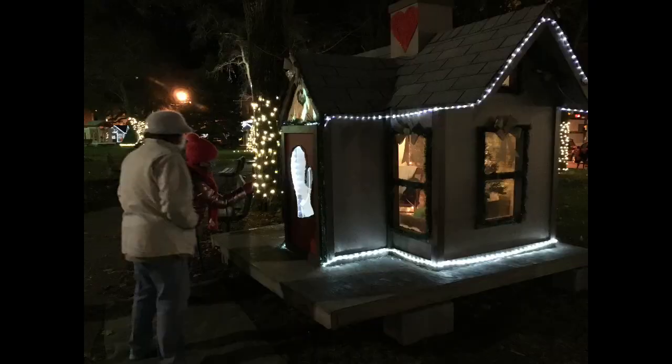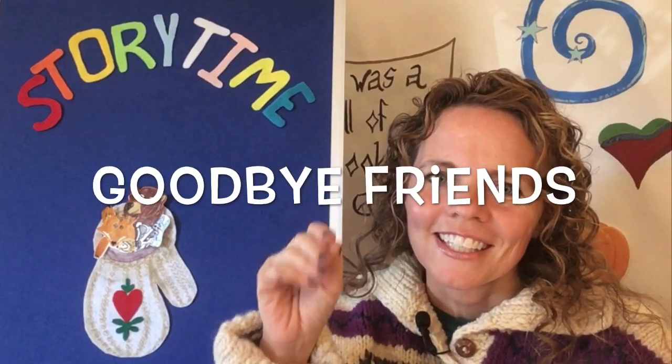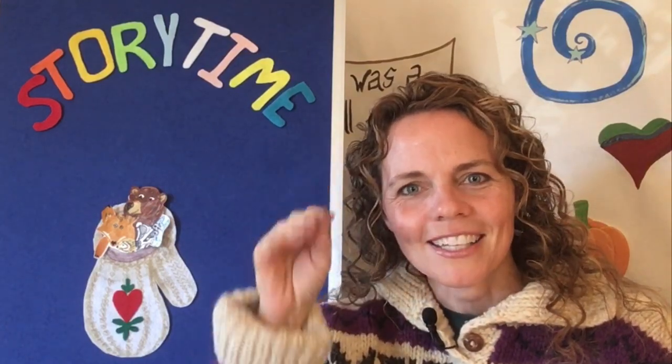That was such a nice story. Did you enjoy making that mitten craft? Don't forget to go to downtown Johnstown Central Park and look for the Canberra County Library's Holiday House, all decorated to match our story, The Mitten. Maybe I'll see you there. Goodbye, friends! It's time to say goodbye, and I'll see you all next time.